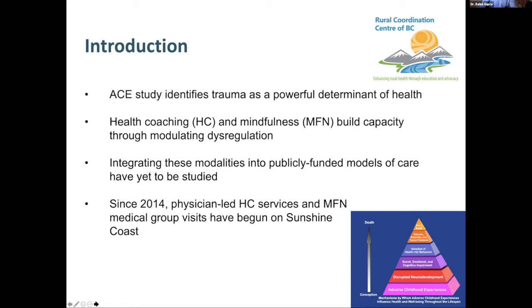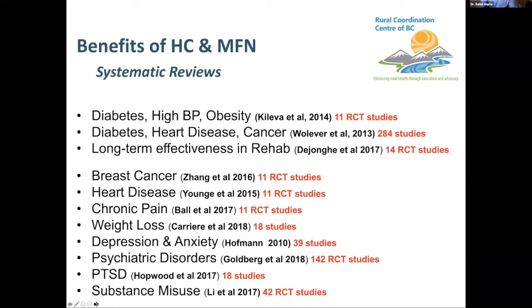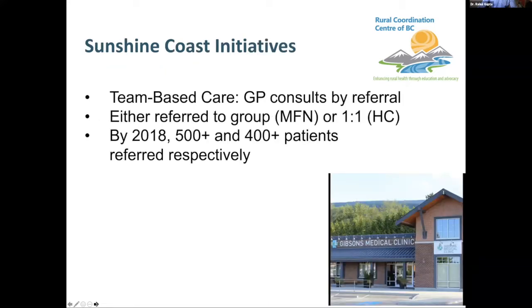Integrating these modalities into publicly funded models of care has not been studied a lot. Since 2014 — the last seven years — we have been running physician-led health coaching and mindfulness medical group visits on the Sunshine Coast. There's lots of research demonstrating these modalities are useful; the top three systematic reviews are for health coaching, the others for mindfulness, showing a wide heterogeneous list of conditions where these modalities have been helpful. On the Sunshine Coast, family physicians could refer patients to either mindfulness groups or one-on-one health coaching — with myself as the physician facilitator — and by 2018 about 500 people had been referred to each program.